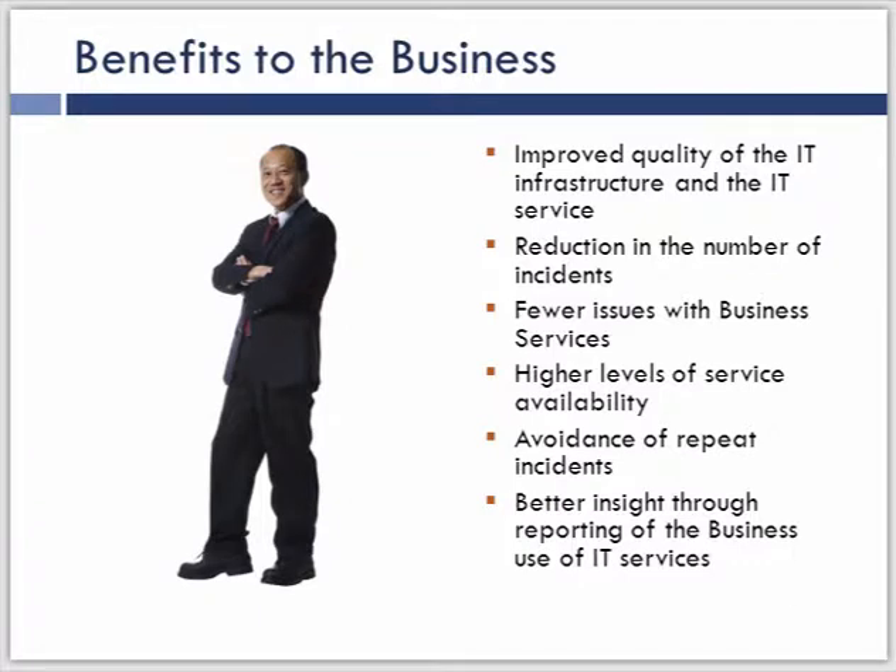What is the benefit to the business of problem management? If we can clearly define how problem management is going to affect the business, we'll be better able to identify measurements that help us understand if we're creating this beneficial effect. Those benefits include: improvement of the quality of the infrastructure and services, reduction in the number of incidents, fewer issues with business services, higher levels of availability, getting rid of repeat incidents — which is a huge factor in customer satisfaction — and better insight into how we're using IT services from the reports generated through problem management.